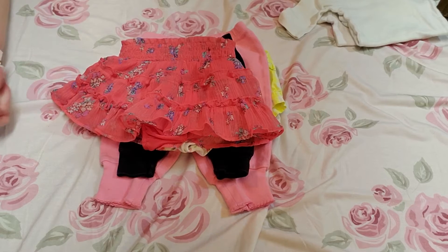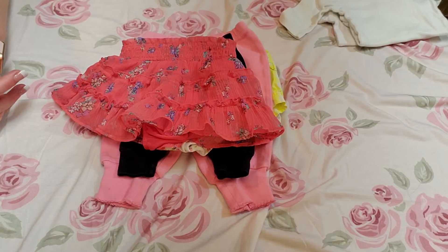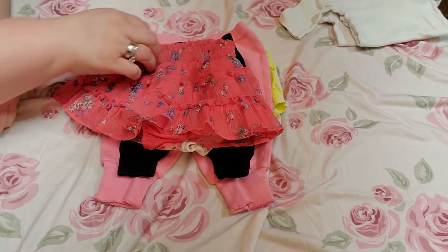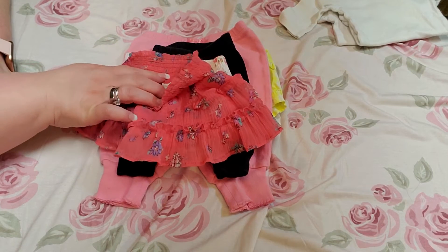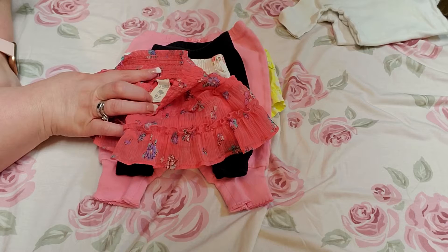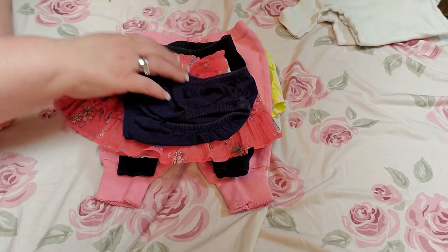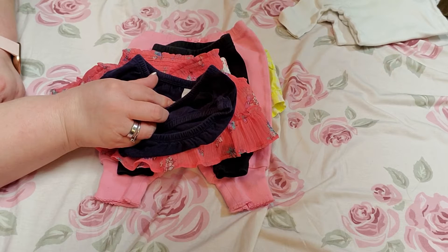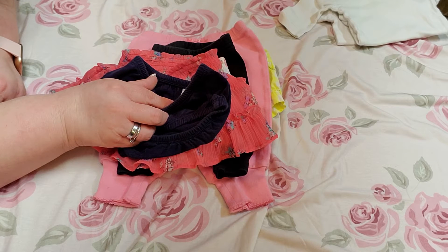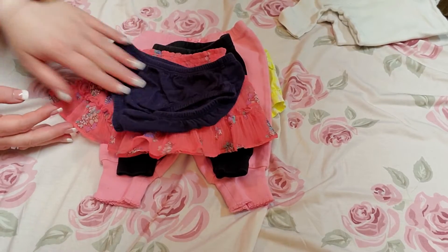And that is an orangey-pink skirt with purple, blue, mint green flowers, and white on it. It has some layers on it. It's a Little 77, zero to three months. And here's a little blue diaper cover — it doesn't say what size it is.